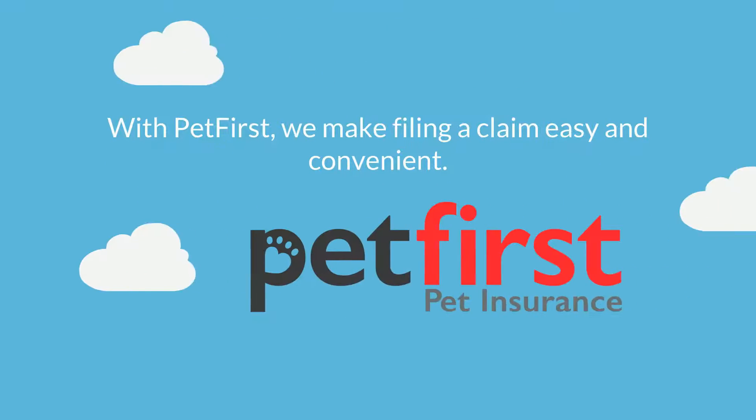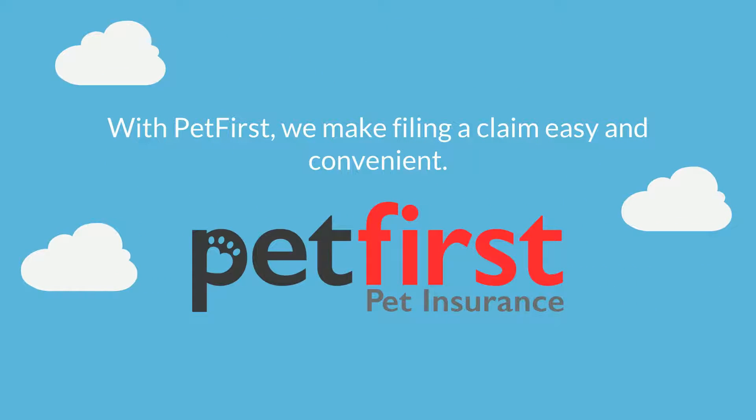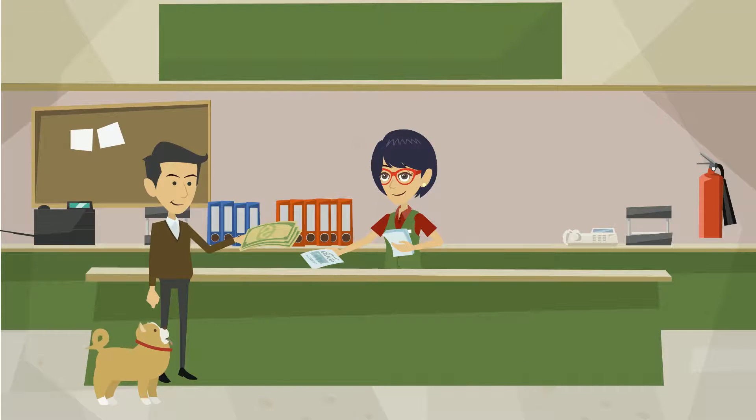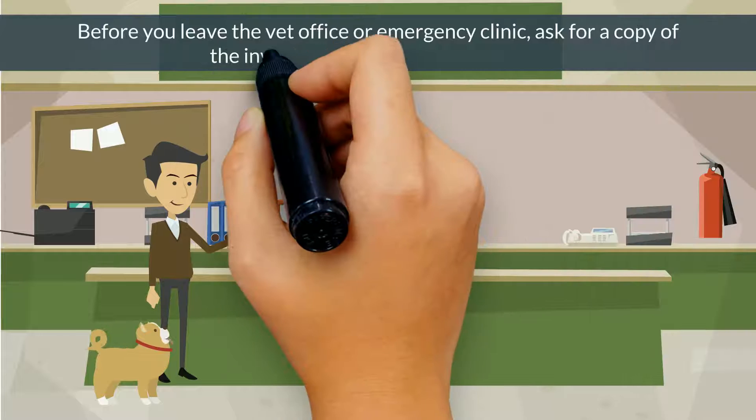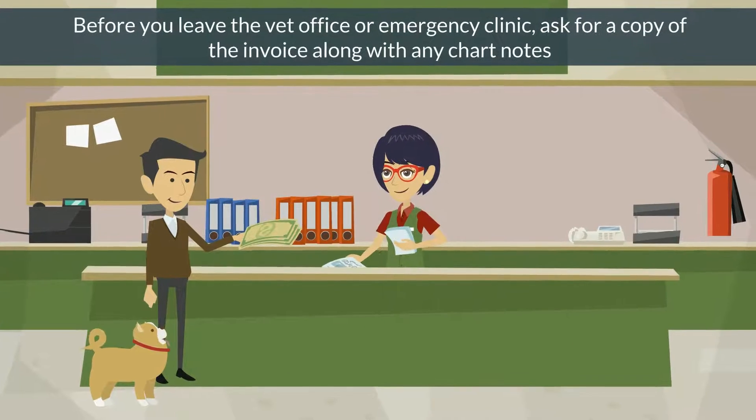With Pet First, we make filing a claim easy and convenient. Before you leave the vet office or emergency clinic, ask for a copy of the invoice, along with any chart notes from the visit.